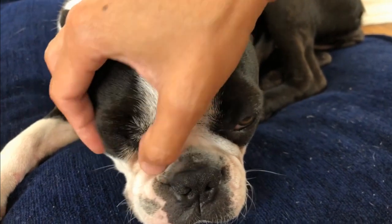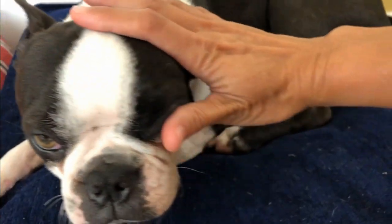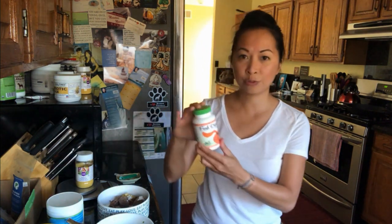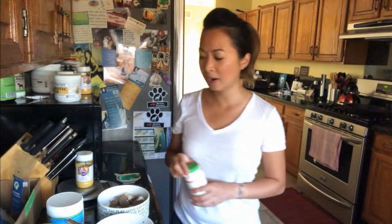Good morning, dog parents! This is Hannah with Maggie Loves Orbit. I wanted to do an update to our video that we shared yesterday, where we showed Orbit's tear stains and how they had improved after three weeks of trying a new digestive enzyme. What had happened is that her breeder, who has seven Bostons of her own, turned us on to this new product — Fresh Digest — and you can get it at Petco or on Amazon.